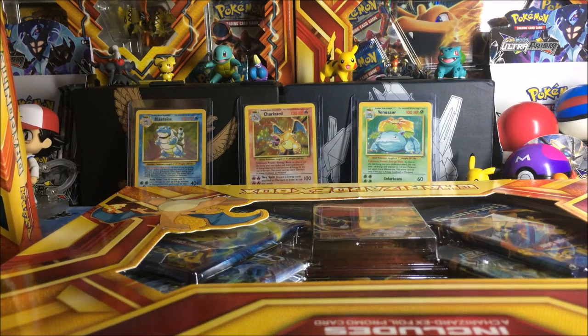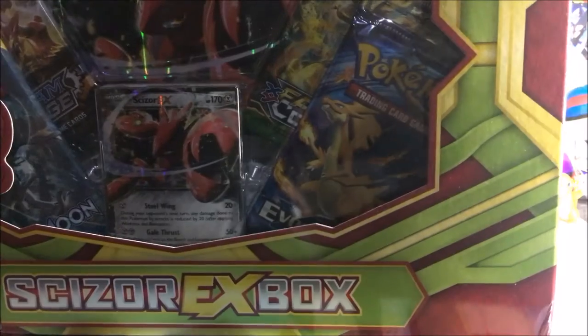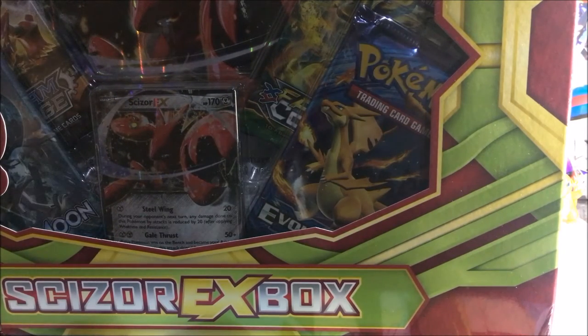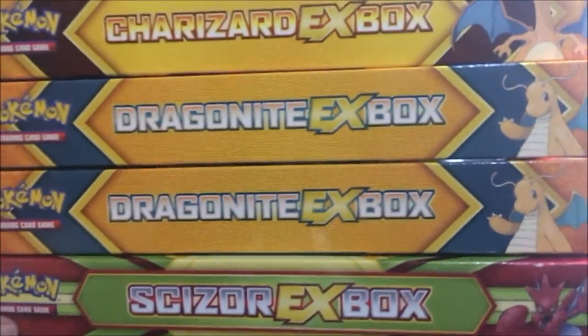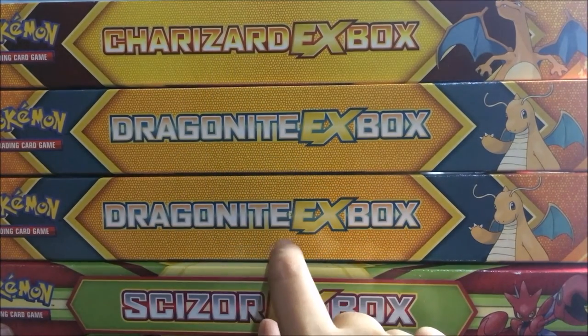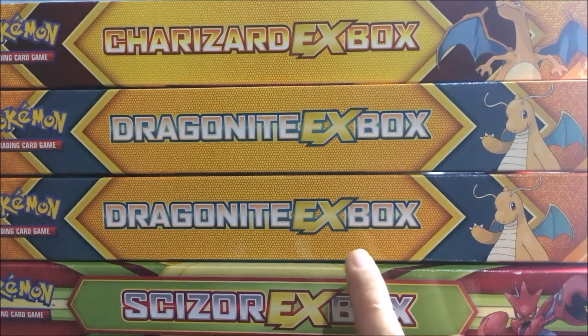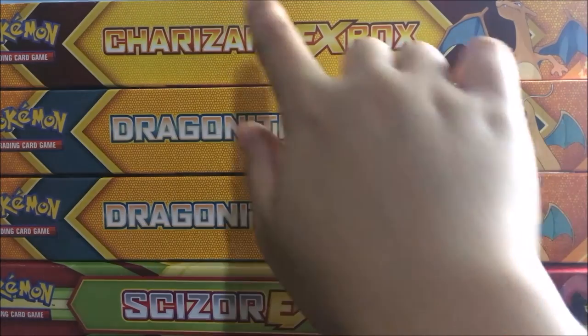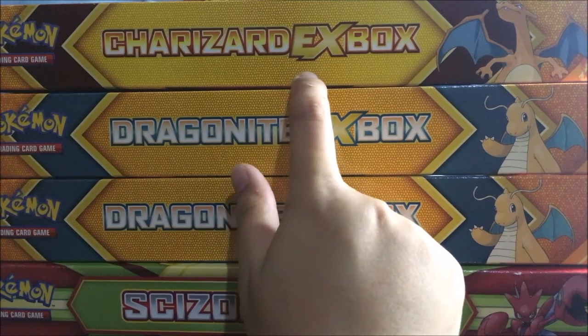Okay, so we're done. For this lot, I have ordered four EX boxes: one Charizard EX box, two Dragonite EX boxes, and one Charizard EX box. So if I bought these boxes individually, it will cost around 1,225 pesos, or around $22.